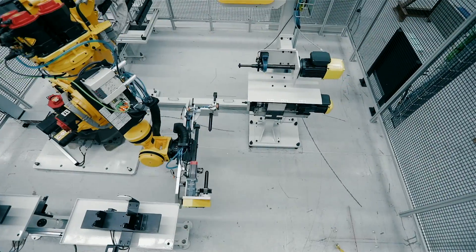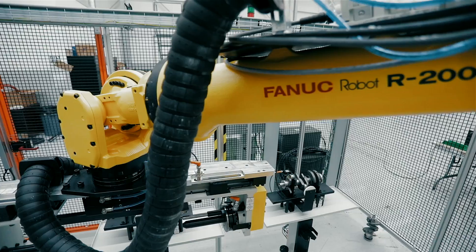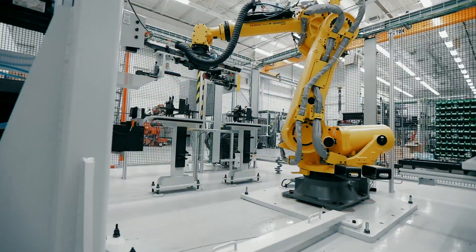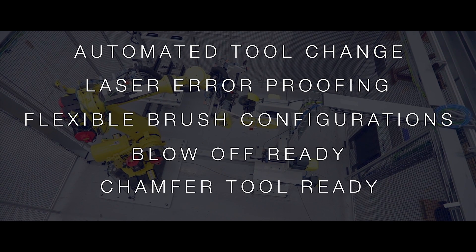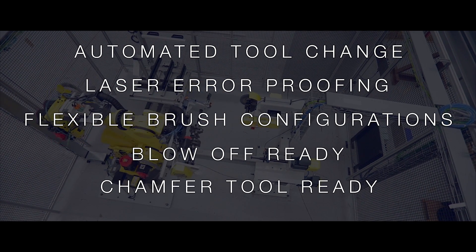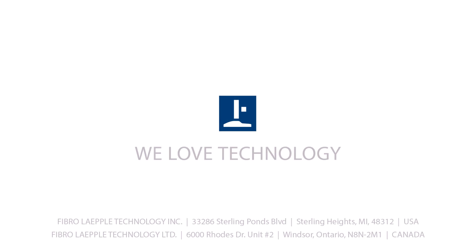All cabling is installed overhead on the perimeter of the cell, saving space and increasing safety. FLT works with customers around the world to provide automated solutions. For more information, please visit flt-us.com.